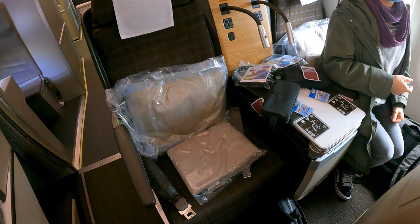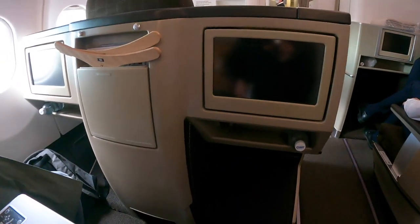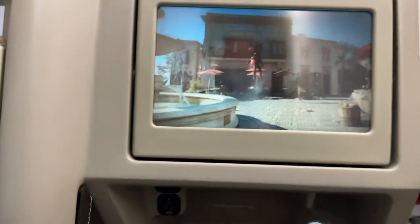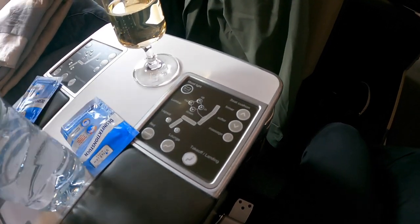Say hello to seat 5B. A blanket and pillow were already at my seat, along with the amenity kit, headphones, and disinfectant wipe. Facing the screen, we can see the relatively small and dated touchscreen IFE. Next to it is the seat-designed coat hanger. Underneath the screen is basically the only storage space — it fit my iPad, water bottle, and GoPro, and also housed a USB port. On my left is the champagne served as a welcome drink and the seat controls, which allow you to change position, adjust firmness, and activate the massage function — though the latter is more of a gimmick than a real feature.